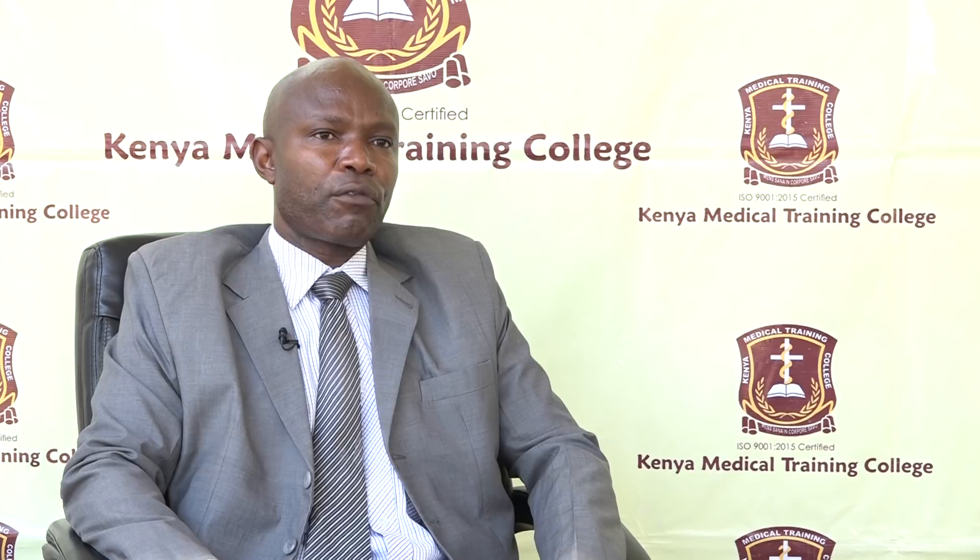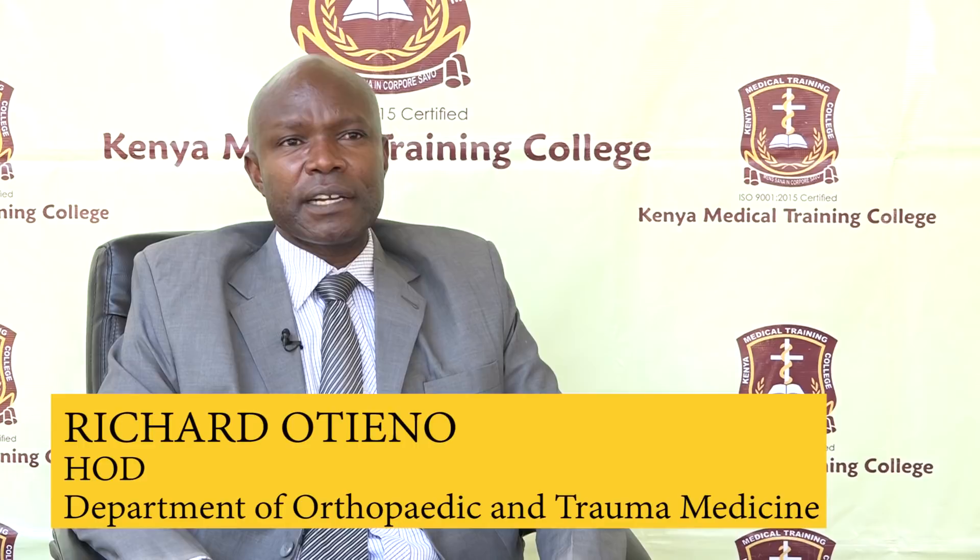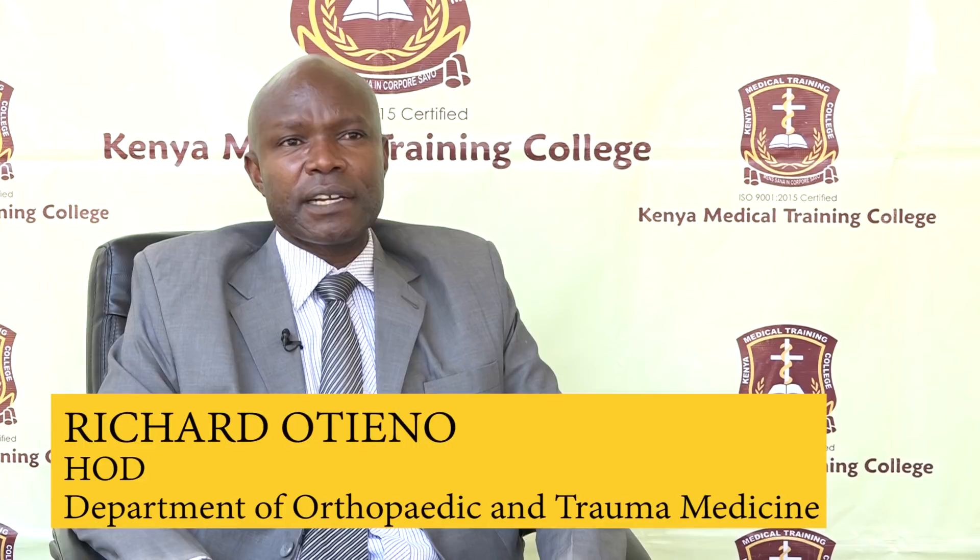We work with the Kenya Society of Orthopedic and Trauma Technologists, which protects the interests of certificate and diploma holders. It is mandatory for qualified students to register with this association, as employers require it for employment.